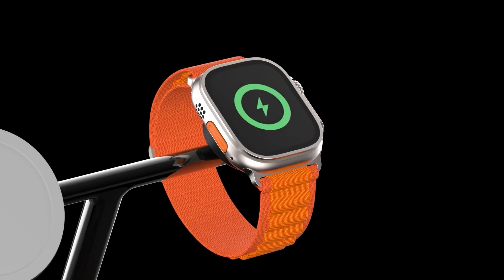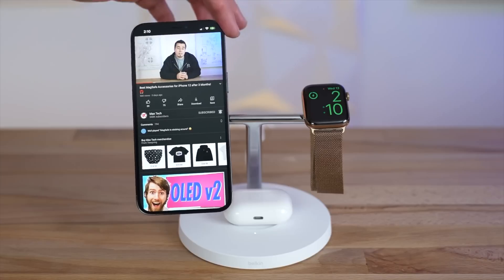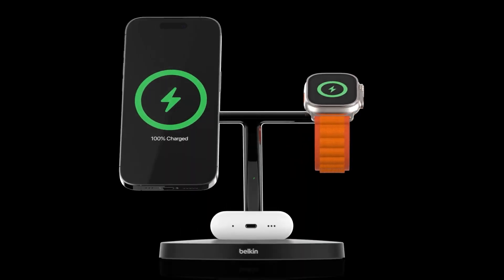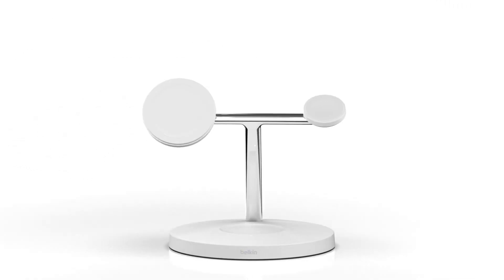It supports the MagSafe standard, which means your iPhone 12 or newer will snap into place and align perfectly with the charging coil. The charging pad also has a cooling fan to prevent overheating and an LED indicator to show the charging status. The Belkin Boost Charge Pro 3-in-1 Wireless Charging Pad with MagSafe costs $99 and comes in black or white.